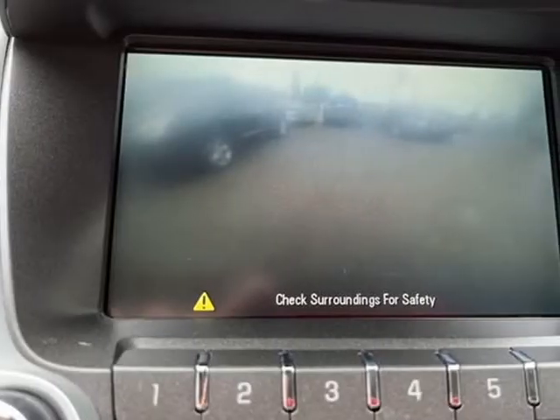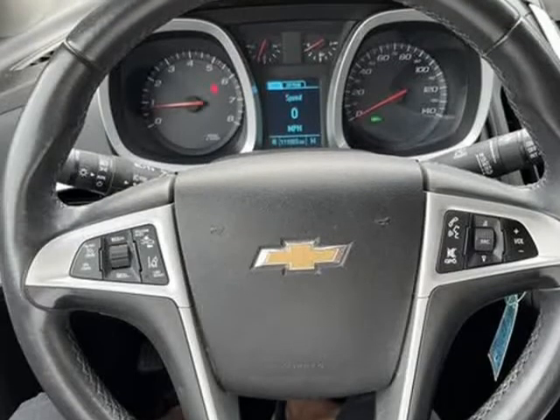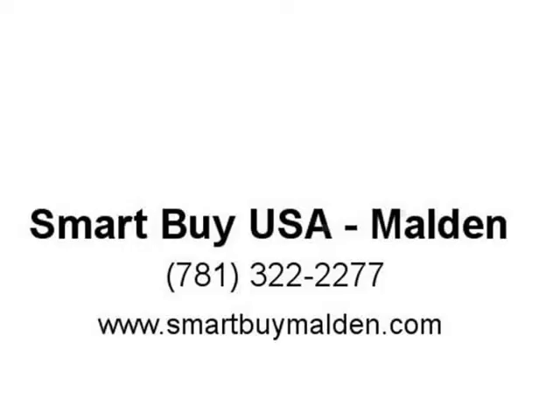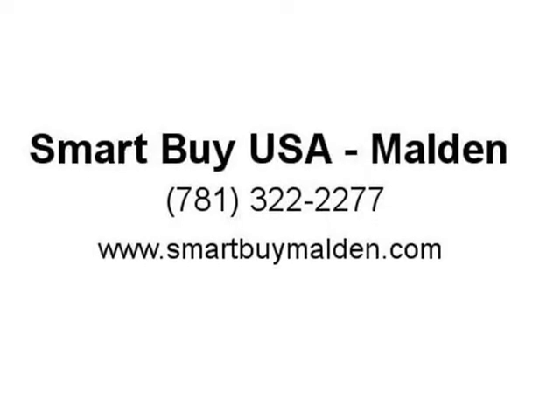Call Smart Buy USA located at 616 Broadway RT99, Malden, MA, 781-322-2277. Visit us at SmartBuyMalden.com.